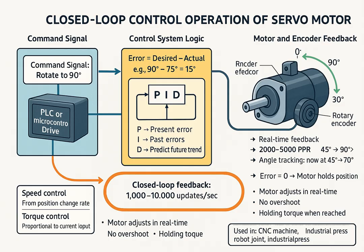A servo motor works based on the principle of a closed-loop control system. This means the system continuously monitors the difference between the desired position and the actual position, and then automatically adjusts to reach the exact target with high precision. A desired position signal is sent to the servo controller. The encoder provides the actual shaft position back to the controller. The controller compares these values and generates an error signal, which is fed to a PID controller that adjusts motor power to reduce the error. The motor moves until the error is zero, meaning the actual position matches the desired one. This loop repeats thousands of times per second, allowing real-time correction. Torque and speed are also controlled using current and voltage feedback in more advanced servo drives.